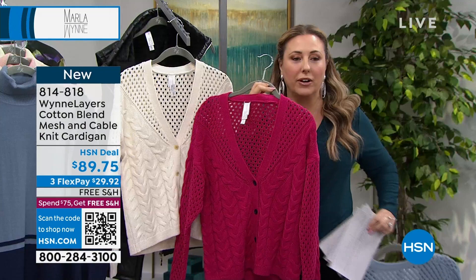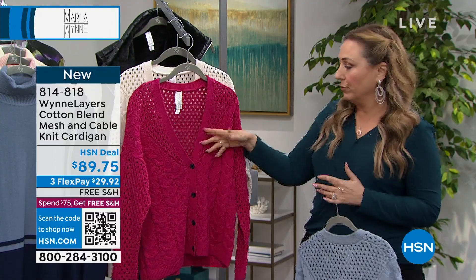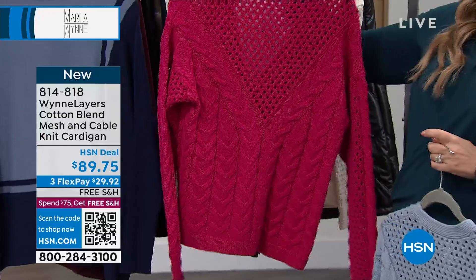You can wear a tank under it, or put it over a turtleneck, or just wear it on its own. It kind of has coverage here, and in the back you can see just a little through, but not a lot. The magenta is already the most limited — this is brand new, so you're seeing it for the first time. I've got to get this when I get off air before it sells out. The blue is also a really pretty color.